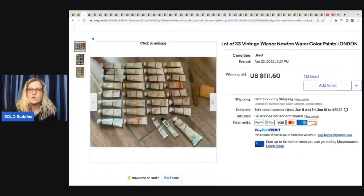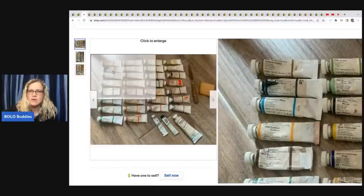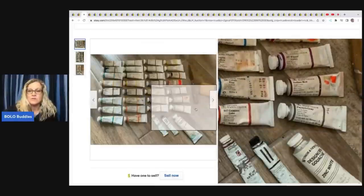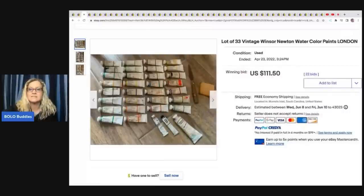The next item is Vintage Winsor & Newton Watercolor Paints — 33 of them. Again, these are pre-owned paints. Just unbelievable, really. If you ever go to an estate sale and someone was an artist, you definitely want to take a look at these things. This sold for $111.50 with free shipping.